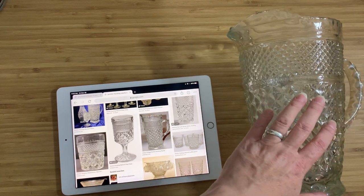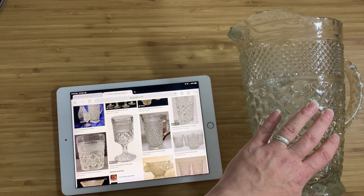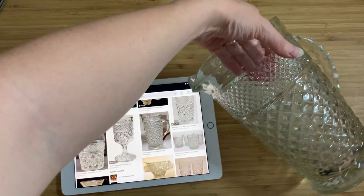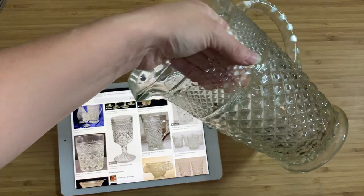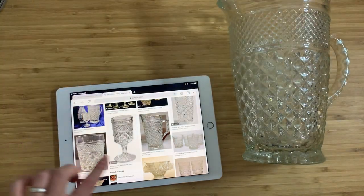This particular one I believe is probably older — it's going to be from either the late 1960s or the early 1970s. I just can't believe it's so big and heavy. It's ridiculous. The pattern here is very distinctive.